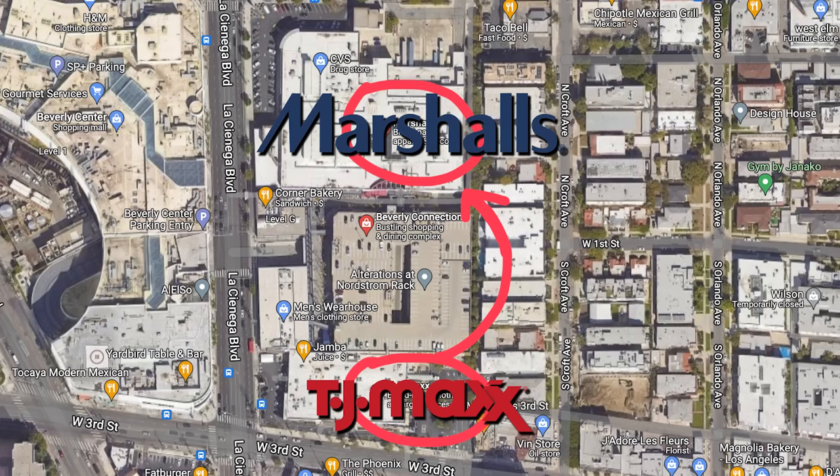Hello! We are about to go into the richest Marshalls in the world — well, actually, I don't know if it's the richest Marshalls, but it's the one across the street from the richest TJ Maxx in the world. I recently filmed that video where I went to a TJ Maxx where they sold designer stuff for a fraction of the cost. It was rich, rich.